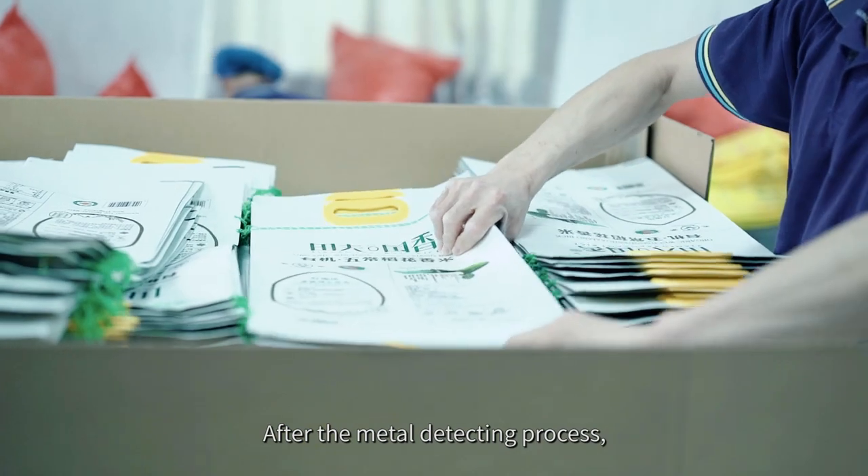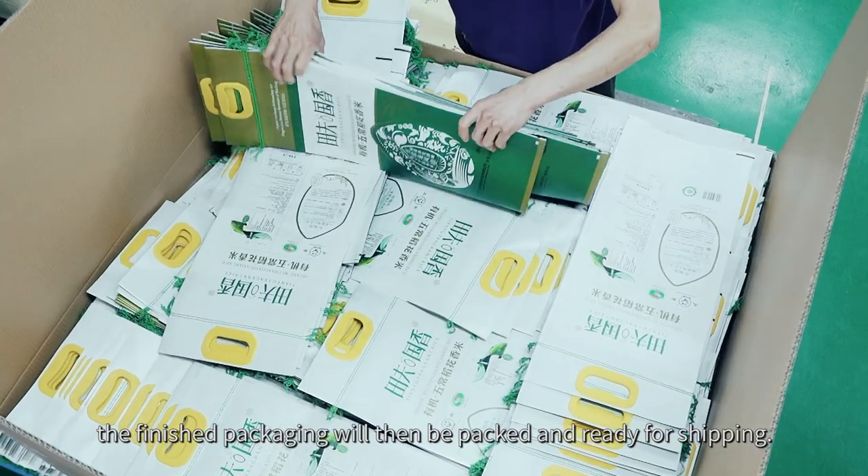After the metal detecting process, the finished packaging will then be packed and ready for shipping.